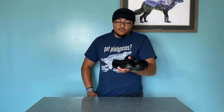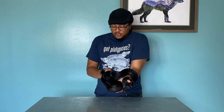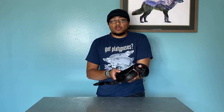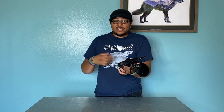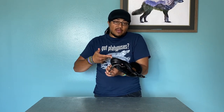He bred one of them back to the mom and managed to produce this super dark boa. He called it the increasing melanin gene — the specific gene where, as it sheds and gets older, the melanin production just keeps increasing. So: increasing melanin gene, IMG boa.